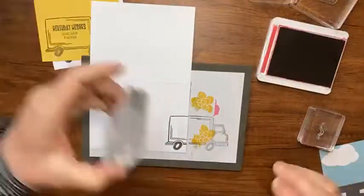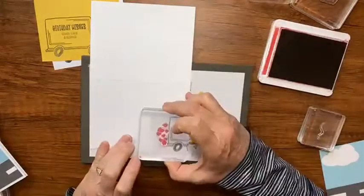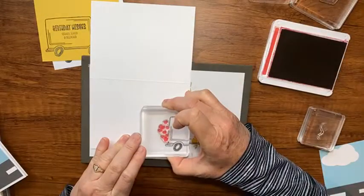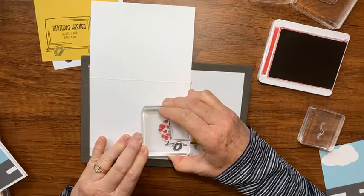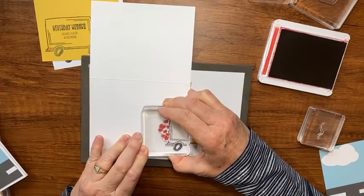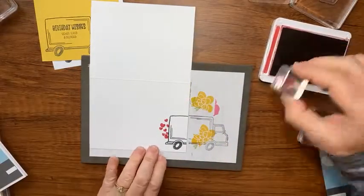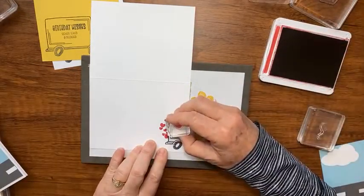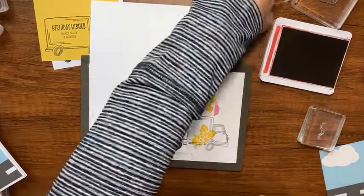I have some Real Red and those little hearts, and I'm going to line those up so it looks like they're coming out of the back of the truck. Look how cute that is! Then I'll stamp a little heart right here too.